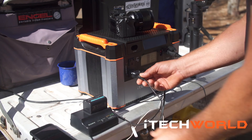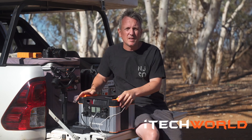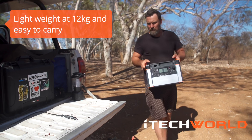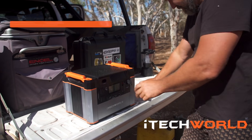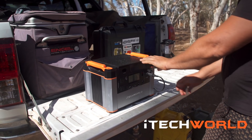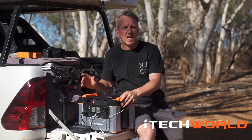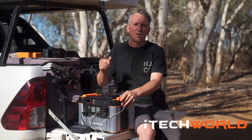It's got a heap of outputs so I can charge all my gear at one time. I was going to go with a dual battery system in the vehicle, but I've decided to go with a portable power solution because I can take it with me. I'm not always travelling in my vehicle, so that's a really great option for me. The iTech 1000P has a heap of features, so I'm going to run you through that right now.